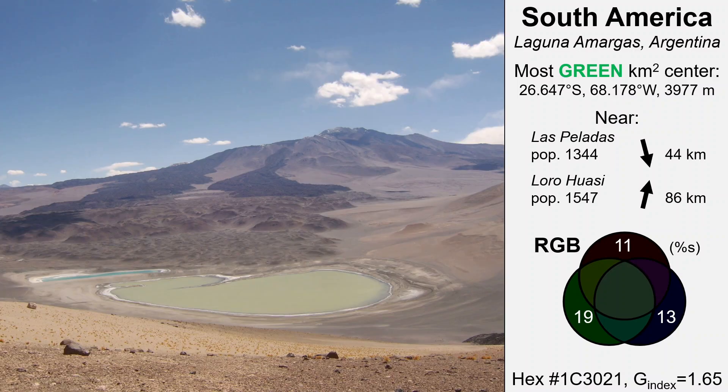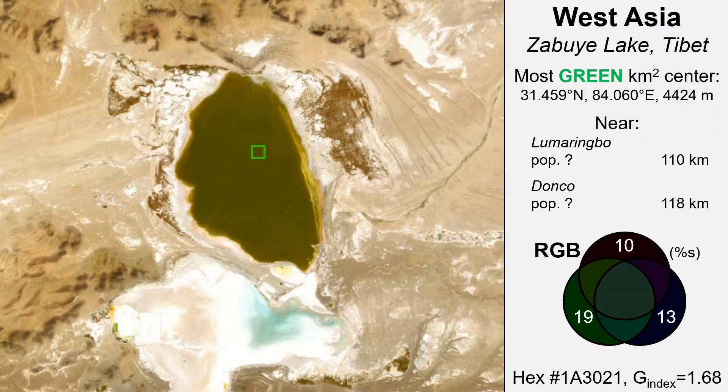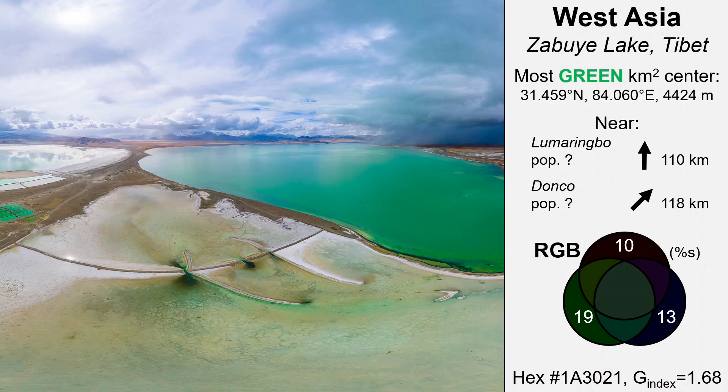The last three sites have all involved big steps up in elevation, and surprisingly from here we have another step up in elevation to the greenest square kilometer on Earth in West Asia. The Gui Lake is a high elevation, hyper-arid, hyper-saline lake in Tibet. The lake gives its name to a lithium carbonate mineral discovered here in 1987, and which has been mined here since about 2005. It's one of the major lithium sources for China. The lake has two sub-basins, with the southern one being a semi-dry white salt pan, and the northern part an incredible lake feature which is the most consistently true green feature on the planet.